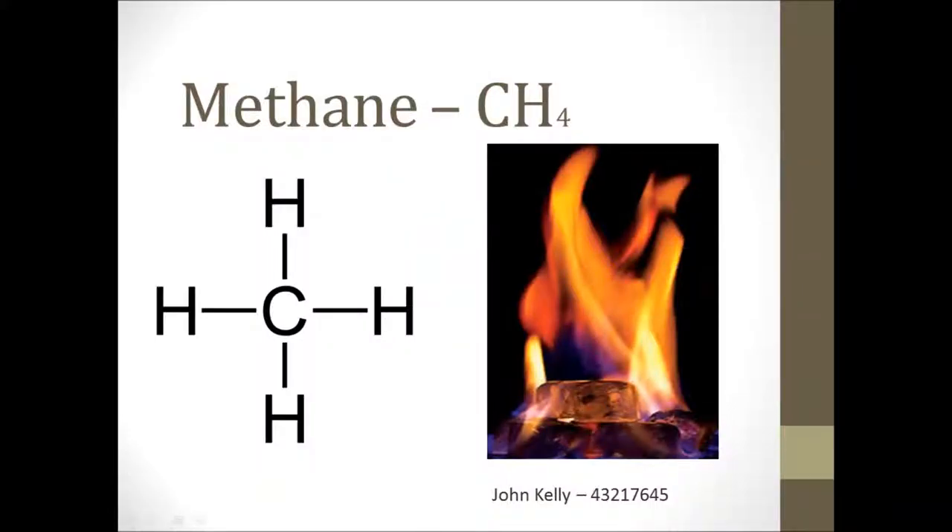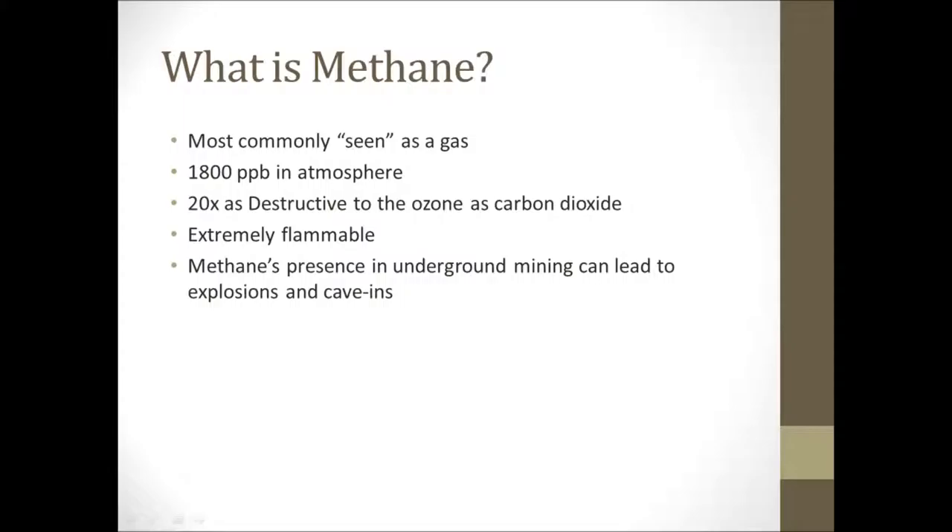Methane is a colourless and odourless gas found throughout the world and is currently the second most harmful greenhouse gas threatening the earth's atmosphere. Levels of methane have been measured at approximately 1800 parts per billion, which seems relatively insignificant, but this gas is 20 times as effective at absorbing heat than carbon dioxide.